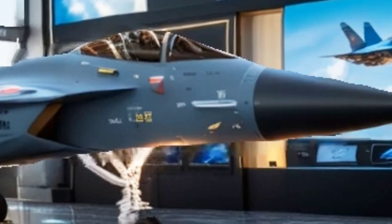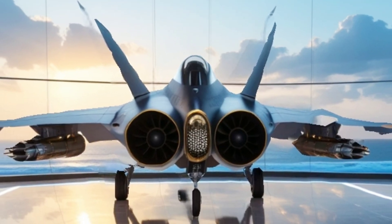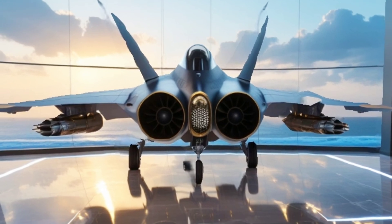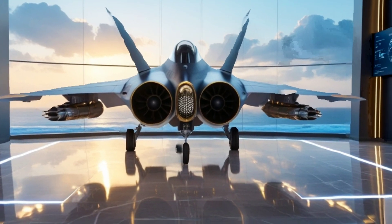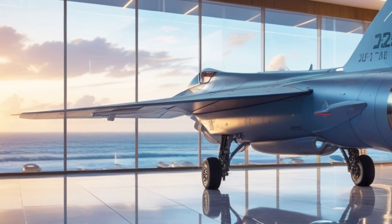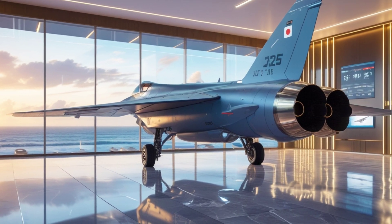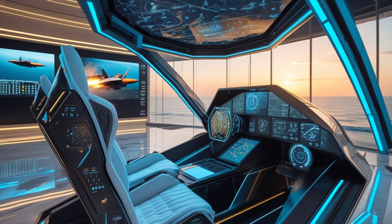It even supports beyond-visual-range combat, making it a serious contender on the battlefield. But what truly sets the JF-17 apart is its combat history. It played a crucial role in the 2019 Pakistan-India air skirmishes, showcasing its operational capability. With continuous upgrades and new technology integration, this fighter jet is evolving into an even more formidable war machine.